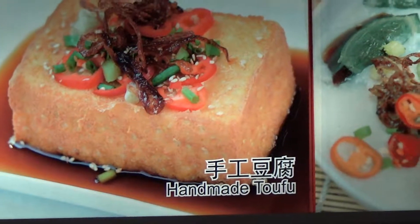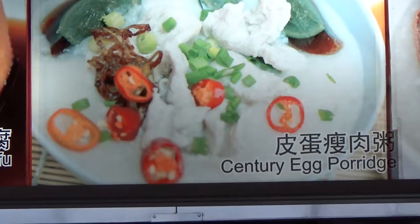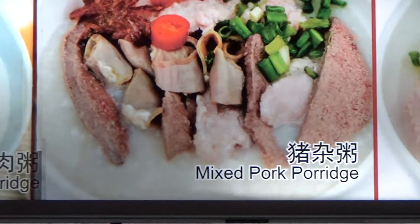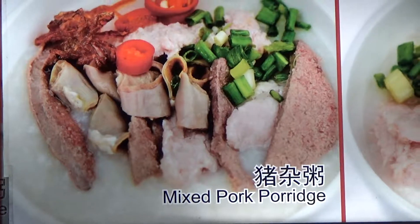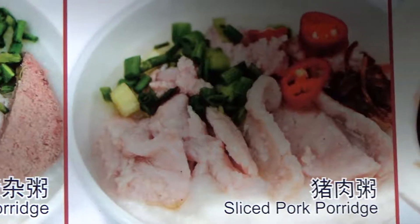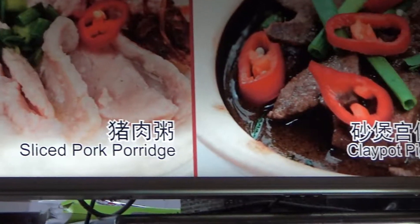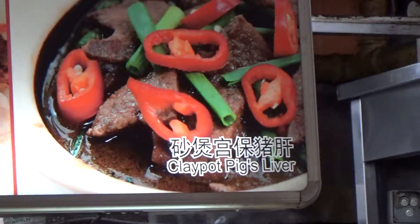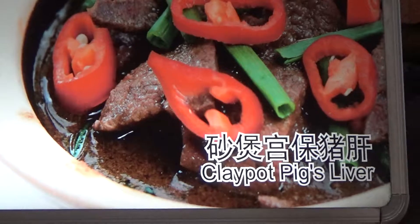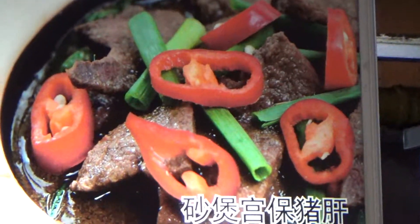Handmade tofu. Century egg porridge. Mixed porridge — I guess you'd call that their combo. Sliced pork porridge. And last but not least, great pot pig's liver. Alright, let's hear it for pig's liver!